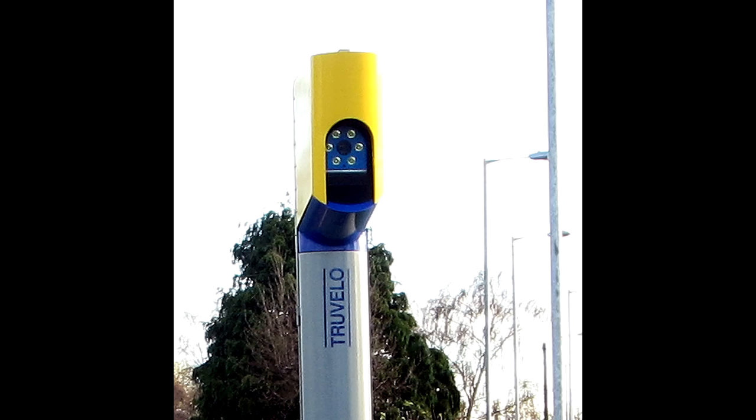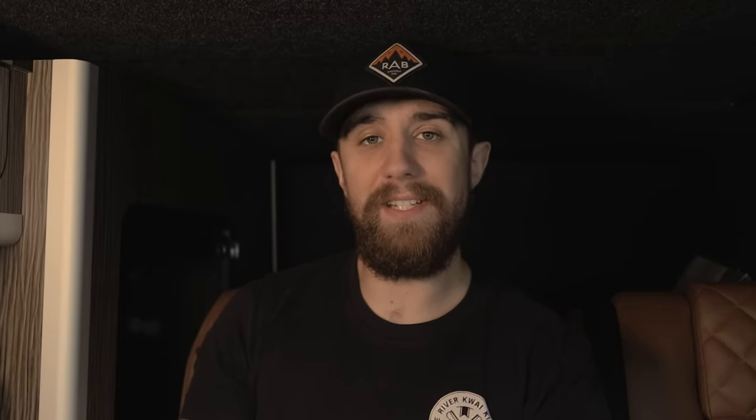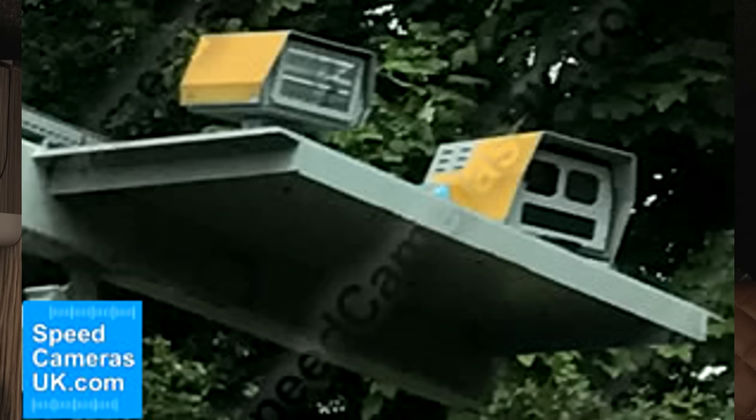Another camera by Truvelo is the D-Cam. This is a forward-facing and rearward-facing camera, though it doesn't do both at the same time — it can be pointed in either direction. Again, it doesn't require road markings. Notably, these are the only cameras to my knowledge that function as both speed and traffic cameras, so they're often placed at traffic lights to catch red light violations as well as speeding. The next type is the HADECS — the Highway Agency Digital Enforcement Camera System — the newer cameras you'll have seen on motorways, sitting at the side of gantries.